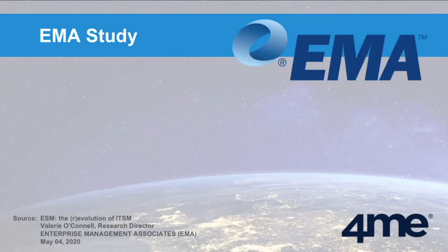Now let's take a look at the EMA study — the Enterprise Management Associates study carried out by Valerie O'Connell, their research director. She's an analyst I've worked with for a while, and I find her one of the best analysts for ITSM. She has a lot of knowledge about service management and how organizations use it and implement it across the world. A recent study she published results of in May of this year had something that struck me — it was a study about enterprise service management.